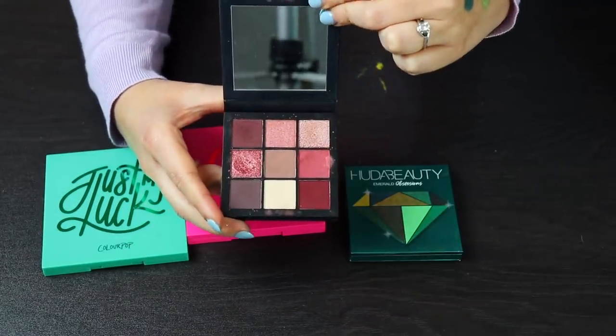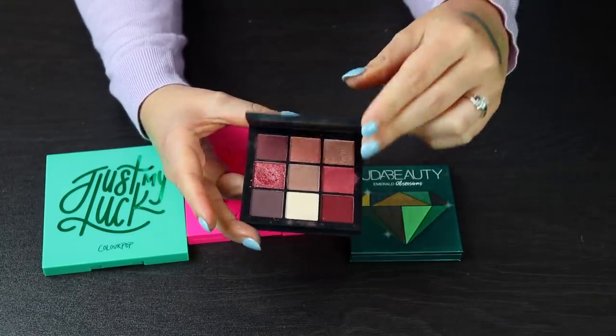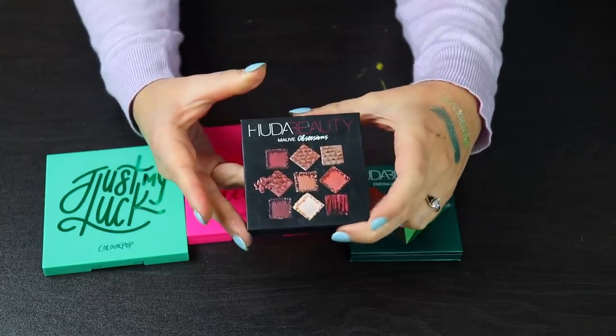This is the Mal Obsessions palette. I like this a lot — it's not really something I reach for a lot, but it's still something that I like to have in my collection for the times when I do want something like this.